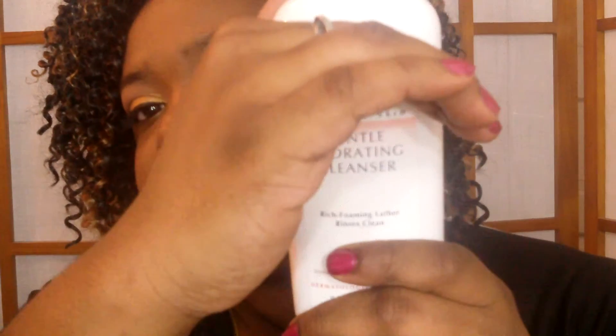The first product I'm gonna show you guys is the Eucerin hydrating cleanser. It hydrates and cleanses. I usually use this in conjunction with an exfoliator because it's just not cleansing enough for my preference, but it does hydrate and it does clean halfway — it does do some cleaning.